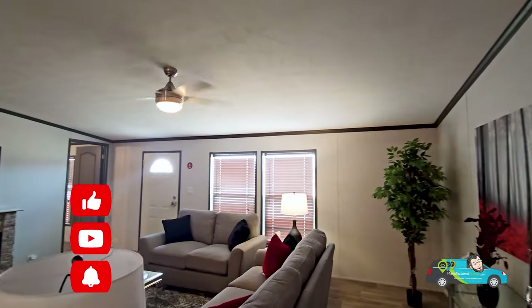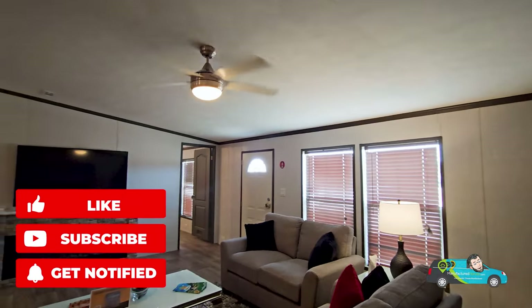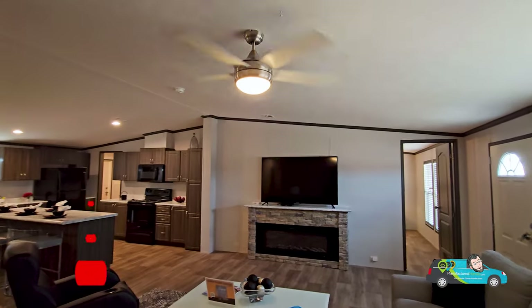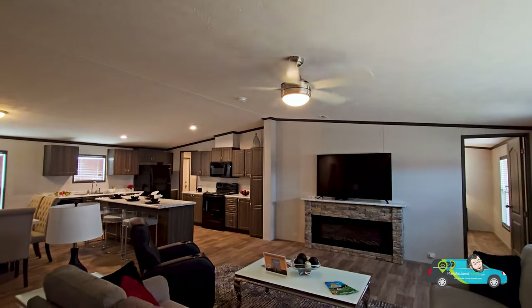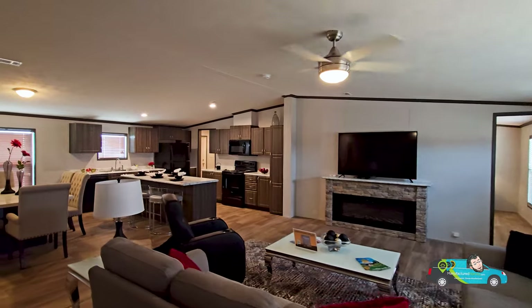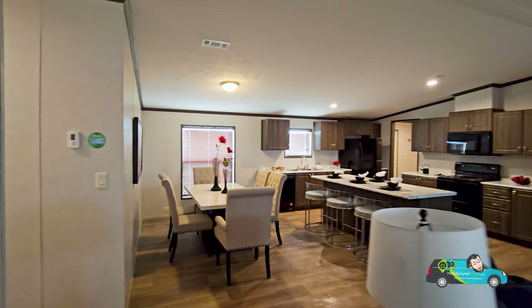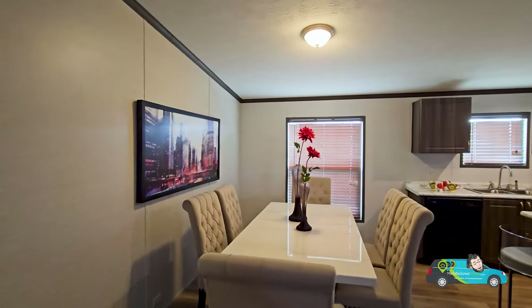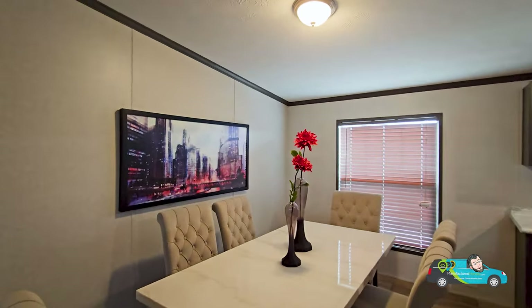Before we really get going, do me a favor — leave us a like. That always helps out the channel and helps this video get out to more people. Also, if you haven't done so, consider hitting that subscribe button and notification bell so you'll be alerted when new home tours are posted. But let's get back to this dining room right here.